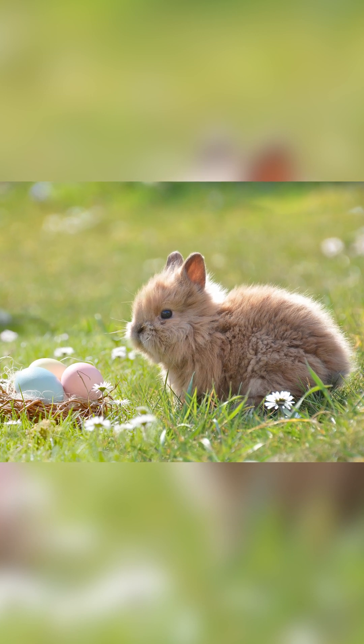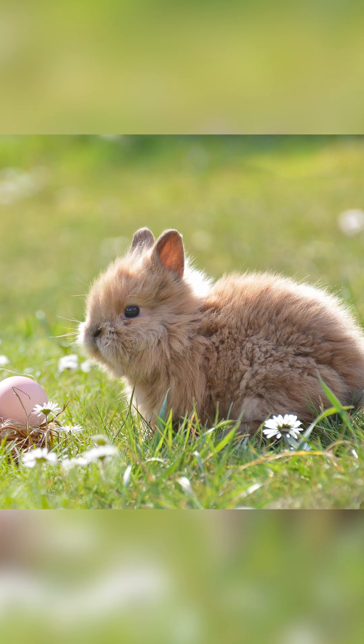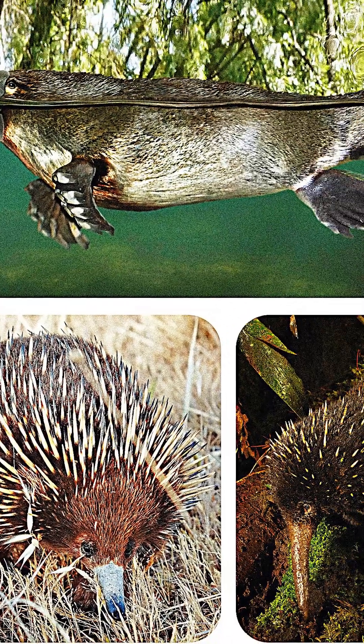Easter is a time filled with rabbit and egg iconography, and while they're both quite distinct from each other — rabbits being mammals, and eggs coming from birds and other reptiles of course — there is one mammal group that blends them all together: the monotremes.